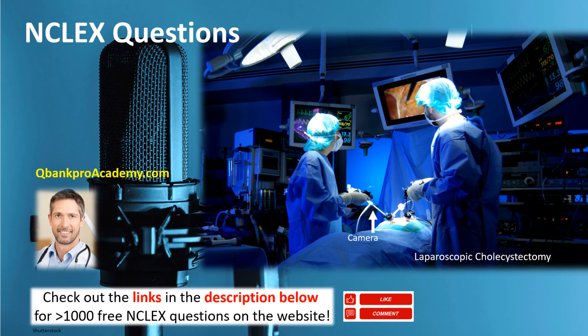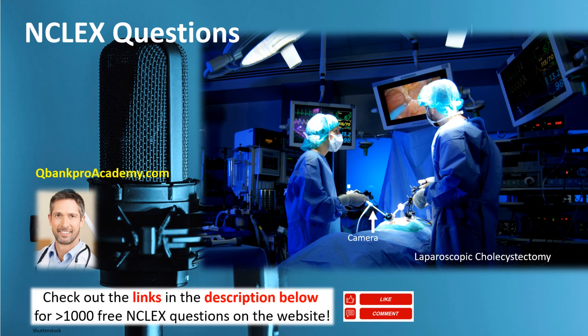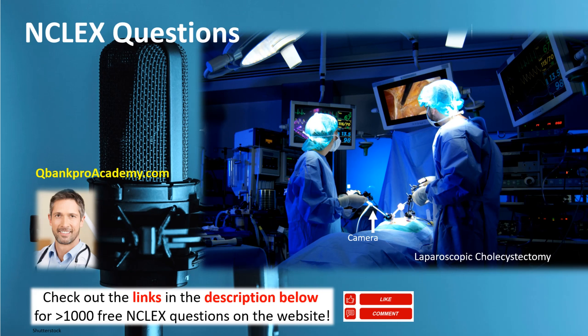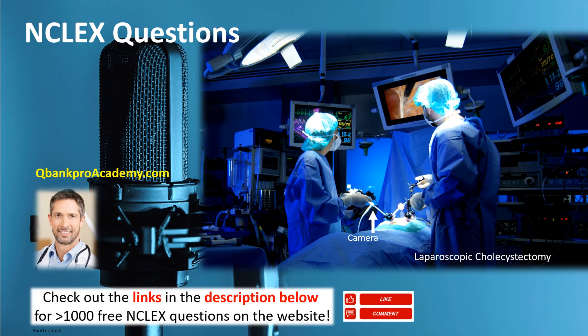Which of the following can be performed by an unlicensed assistive personnel (UAP)? Select all that apply. A, assessment of drainage; B, skin care; C, location and assessment of pain; D, oral care. The correct answers are B, skin care, and D, oral care. Unlicensed assistive personnel provide valuable patient care. Their responsibilities include documenting and reporting, assisting with rehabilitative tasks, taking and recording vital signs, and observing patient activities.